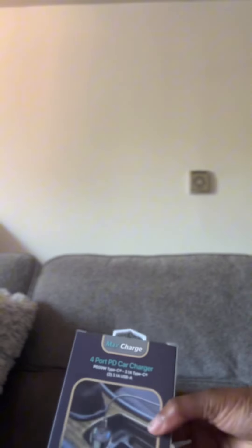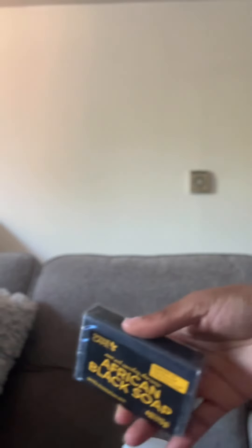And I got this USB for a car charger. It's like a multi-charger. And I got this container to hold my pens and pencils on the desk. I got this African black soap.